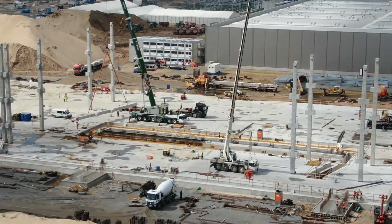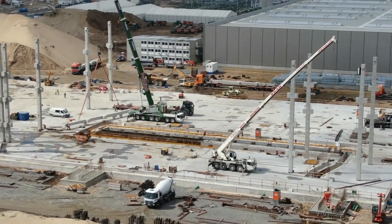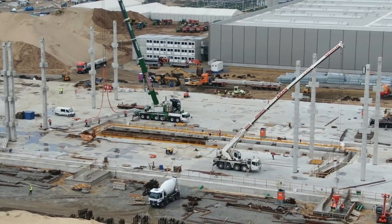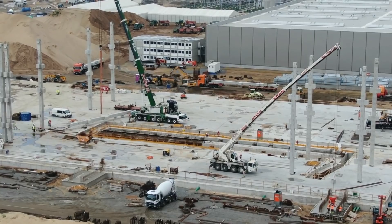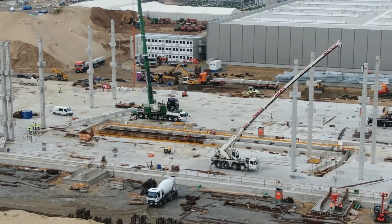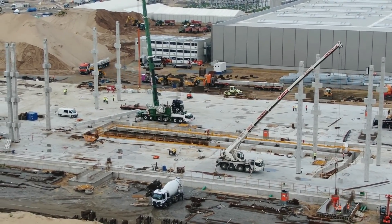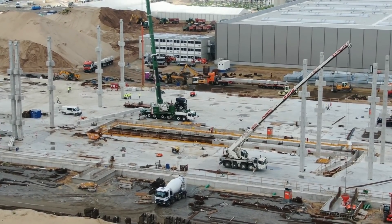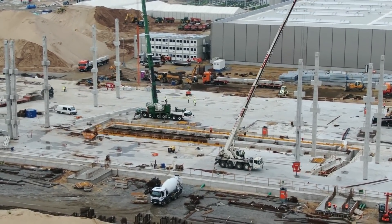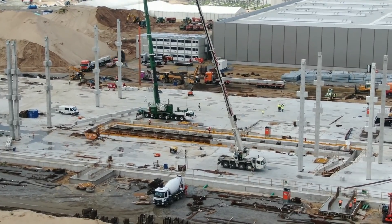If they can solve the yield issues with the new 4680 battery cells — getting unusable batteries down from the current rate to perhaps 5-10% — then I think by Q1 2022 a slow, low-volume battery production could actually start here in Germany. That would be a good sign and would mean we'd have room to move forward, potentially reducing the number of batteries needed from the Nevada Gigafactory.